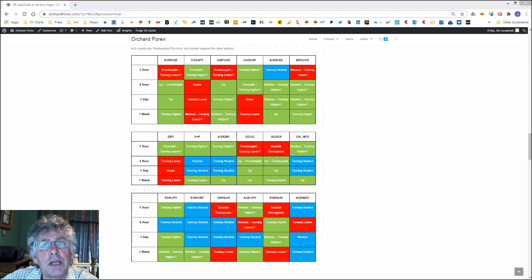Gold seems to be heading towards 2000. I think silver is going to take out 25 fairly shortly and could go a fair bit higher. On the crosses, as you can see, gold and silver both look good. On the crosses it's all a bit neutral, and that suggests this is a US dollar move. Euro/yen looks reasonably good in the longer term but I think I'll probably stay clear of that and really just trade the US dollar.